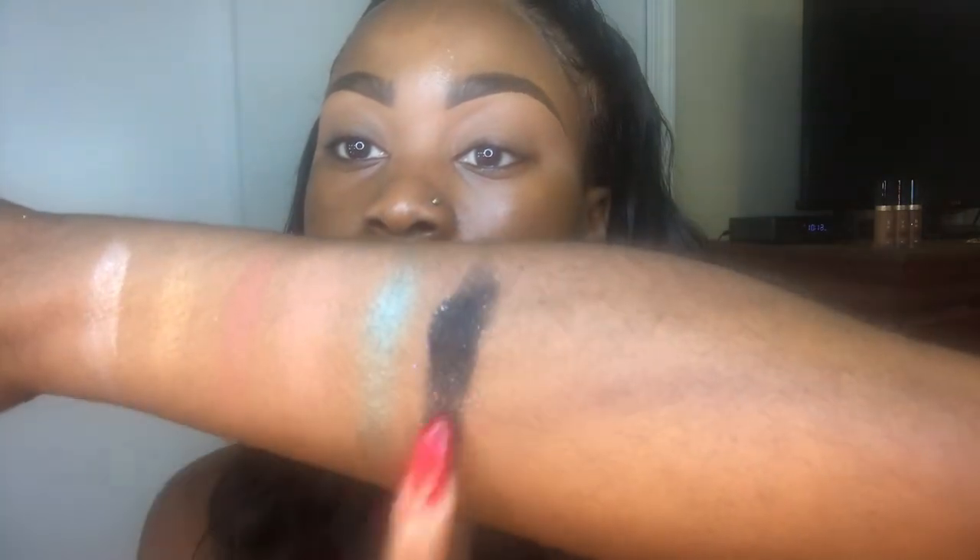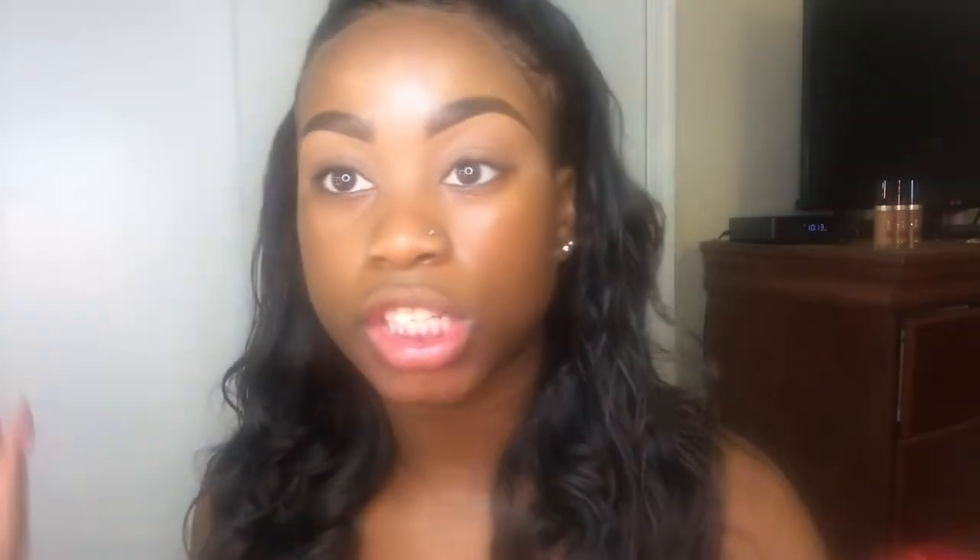And then last but not least, Loungy, which is this pretty glitter black. Oh my god, look at that — okay, that's popping! So these are the six shades. I think they're pretty dope. I would take this on vacation, honestly — it's small enough.